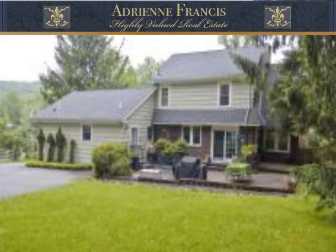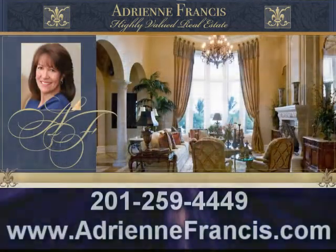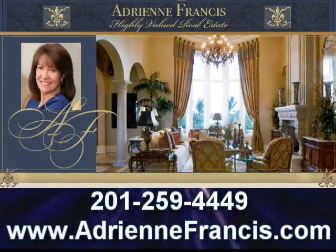Only minutes to Morristown Center, this home is sure to please. Visit adrianfrancis.com or call 201-259-4449.